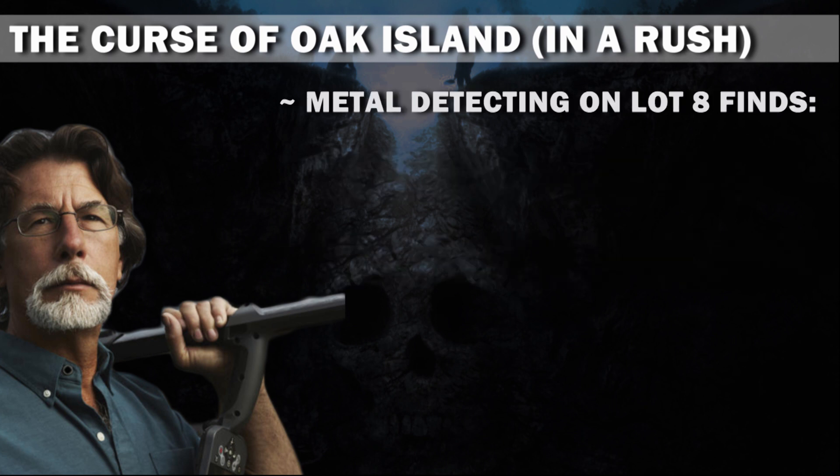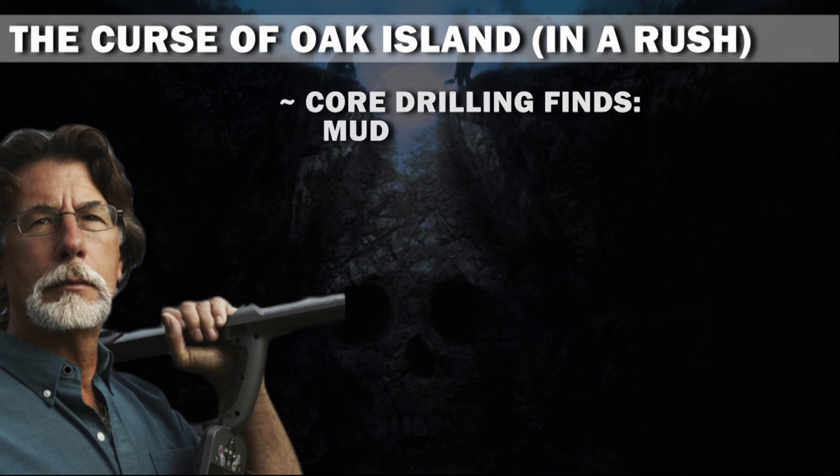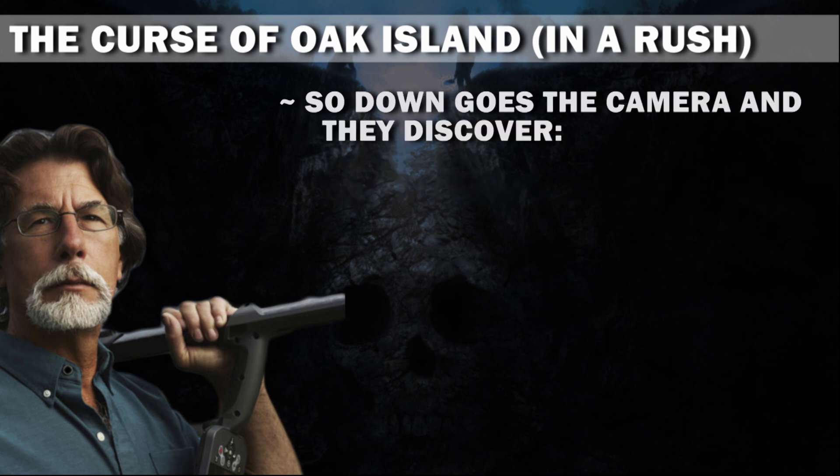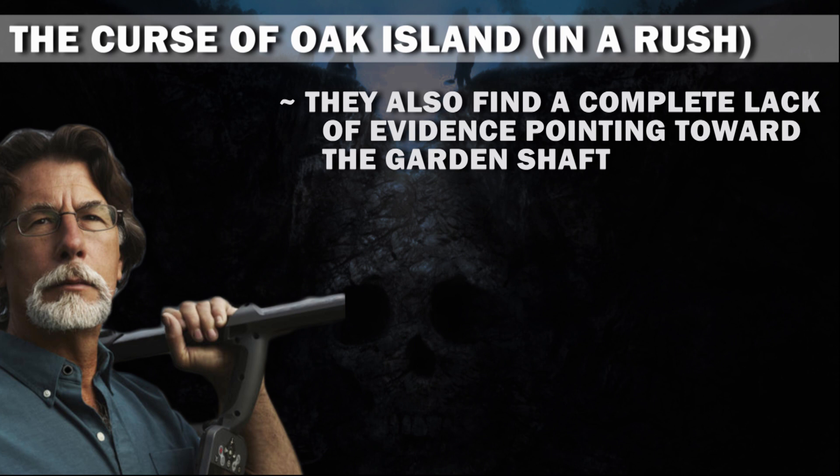Metal detecting on lot 8 finds part of a claw hammer. Core drilling finds mud, wood, and nothing — I mean, a void. So down goes the camera, and they discover things with edges and angles. They also find a complete lack of evidence pointing toward the garden shaft.